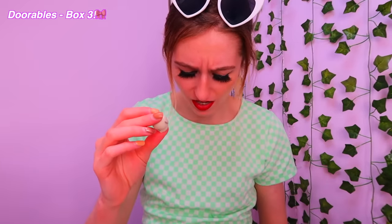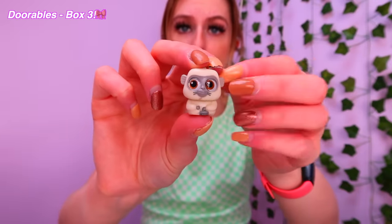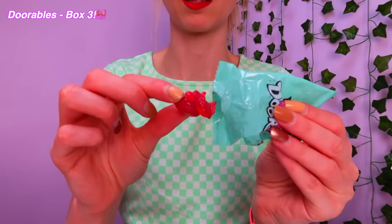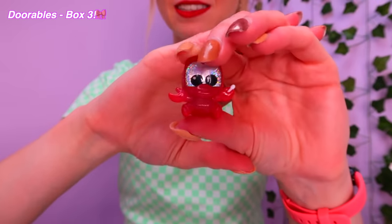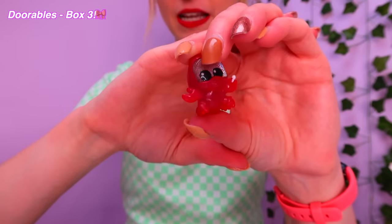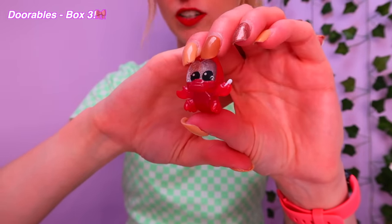Oh my gosh, we got Uka again! Just found another Uka, but I want Pan not Uka. This is an actual disaster of epic proportions. For the love of Starbucks — Sebastian. And fun fact, I still don't know what he's holding in his hand. I assumed it was a chicken drumstick, but it could be a bone. I don't know.